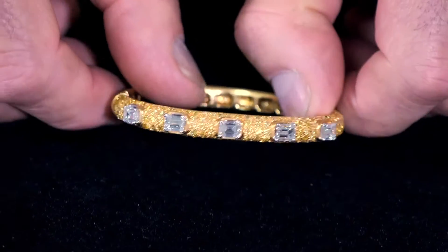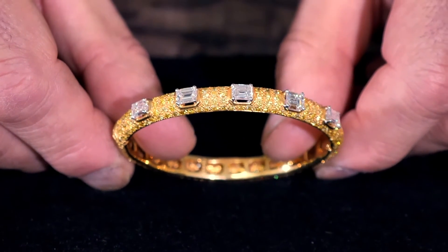The highlight of the jewellery sale on the 26th of November has to be this Graft diamond bracelet, which carries an auction price guide of £20,000 to £25,000.